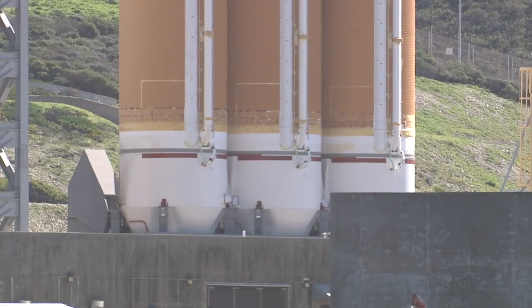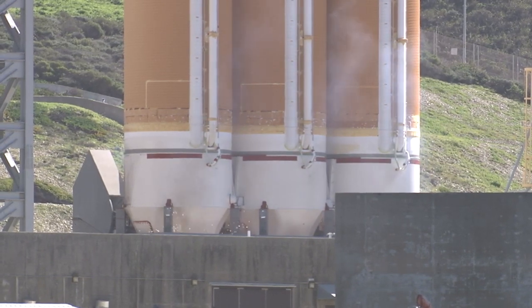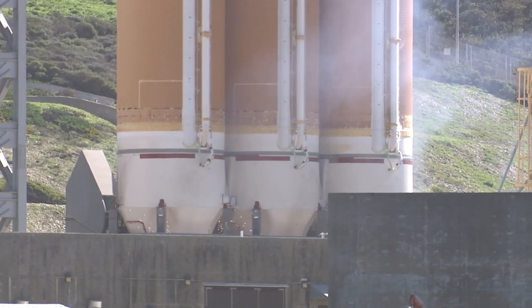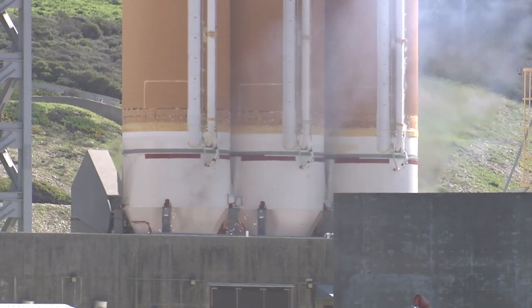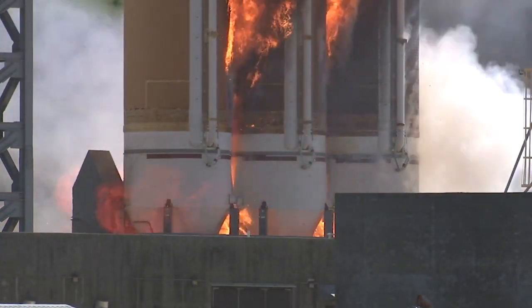At T-minus 14 seconds, the launch table HBOs ignite to burn off excess hydrogen injected into the flame duct. At T-minus 7 seconds, the starboard Delta IV booster lights, igniting its RS-68A engine.